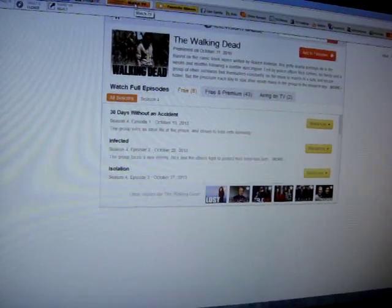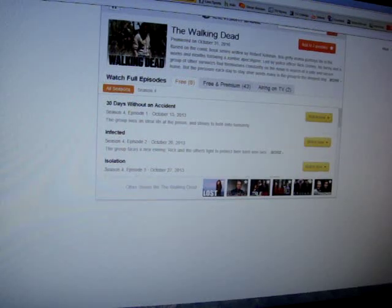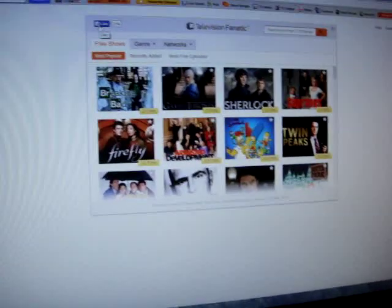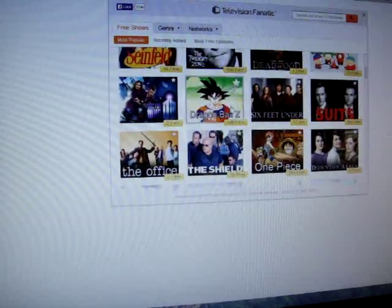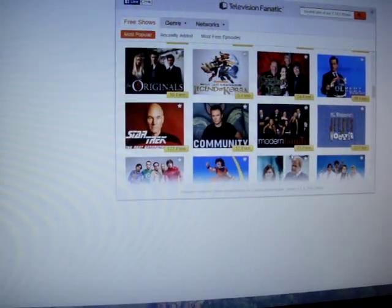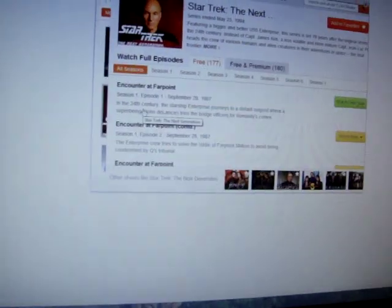I went back to the Watch TV section. Apparently that wasn't completely free — nothing there was. It says 177 free on the Star Trek listing, so I'm going to try that.